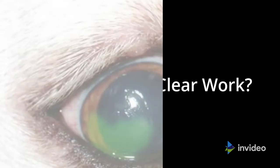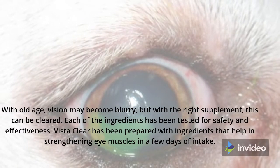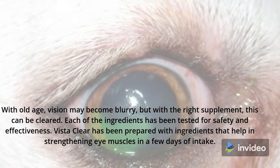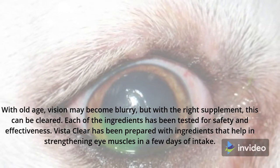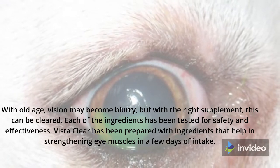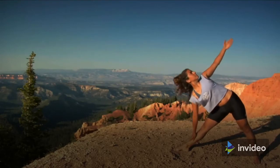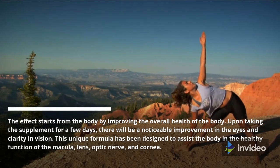How does VistaClear work? With old age, vision may become blurry, but with the right supplement, this can be cleared. Each of the ingredients has been tested for safety and effectiveness. VistaClear has been prepared with ingredients that help in strengthening our muscles in a few days of intake. The effect starts from the body by improving overall health, and upon taking the supplement for a few days, there will be a noticeable improvement in the eyes and clarity in vision.